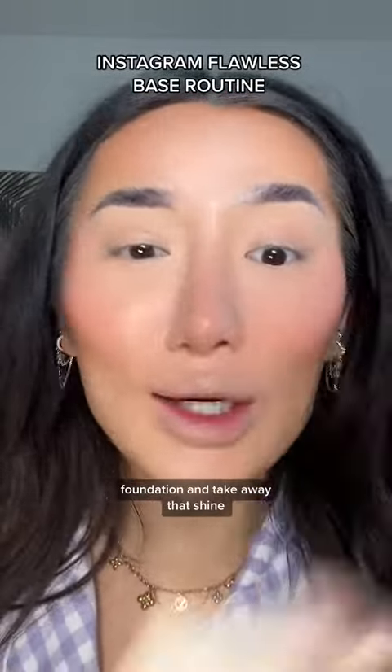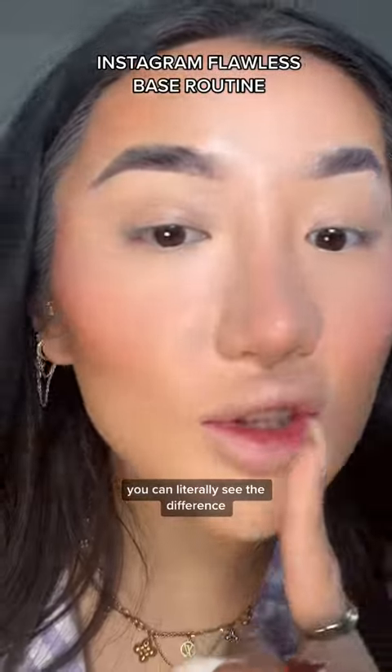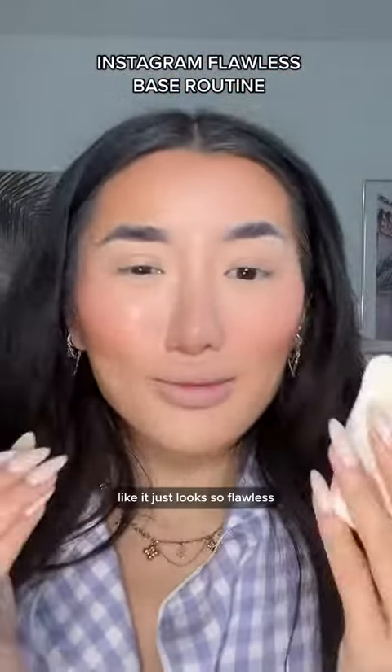That will lock in your foundation and take away that shine. I've just done half of my face and you can literally see the difference — it's just so flawless!